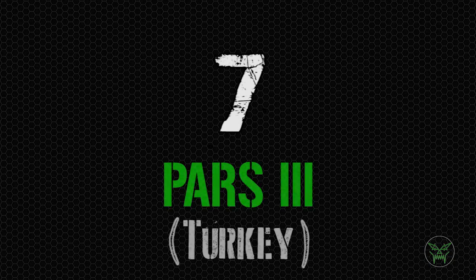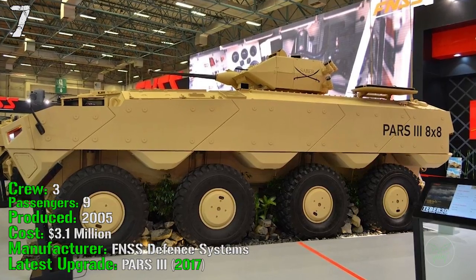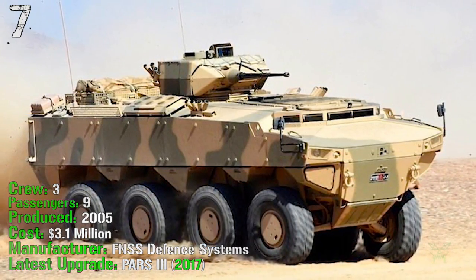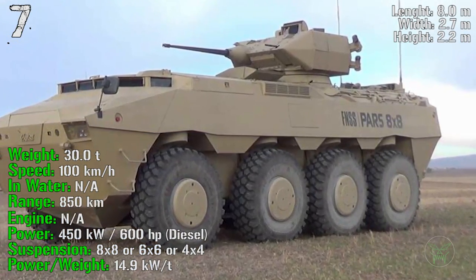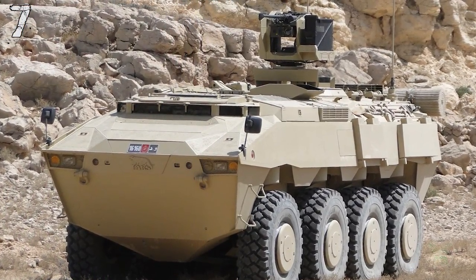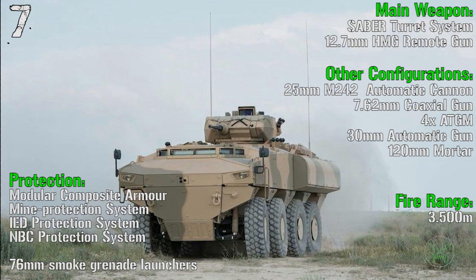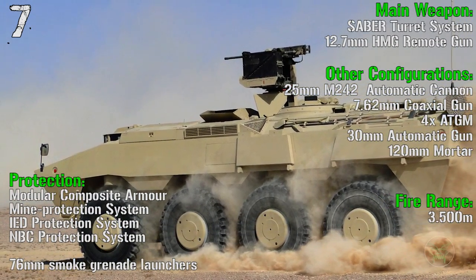At the 7th spot we have the PARS 3 from Turkey. It's been produced from 2005, has a crew of 3 people and can transport 9 passengers. The cost is a little more than 3 million dollars, and the latest upgrade was made in 2017. The PARS can reach a weight of 30 tons, a speed of 100 km/h, and a range of 850 km. Engine power is 600 HP. The main weapon is a 12.7 mm remote gun with a fire range of 3,500 meters. Protection includes modular composite armor, mine protection system, IED protection system, NBC protection system, and 76 mm smoke grenade launchers.